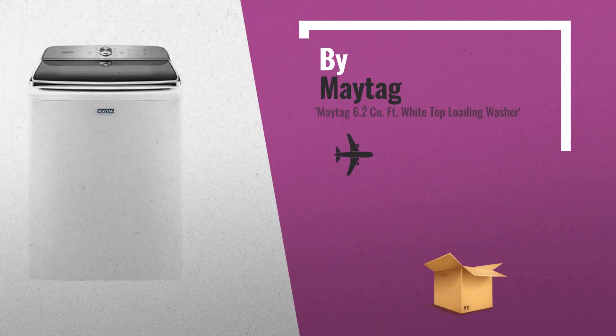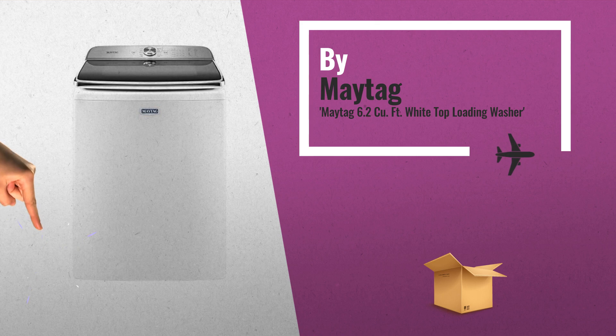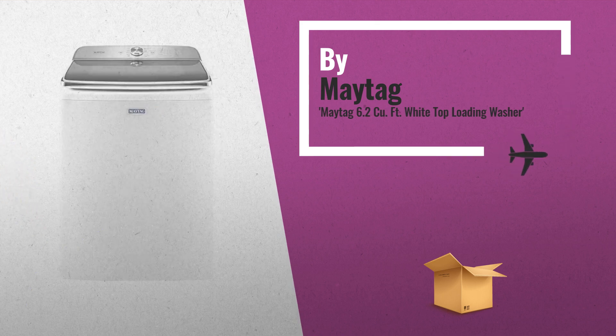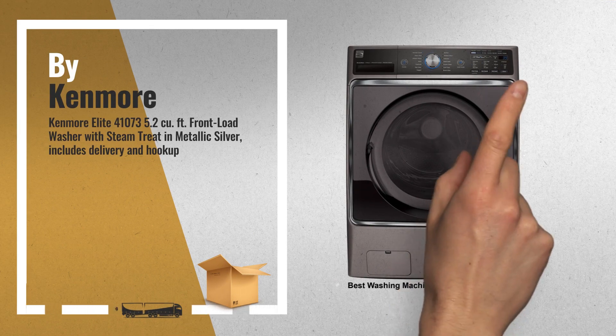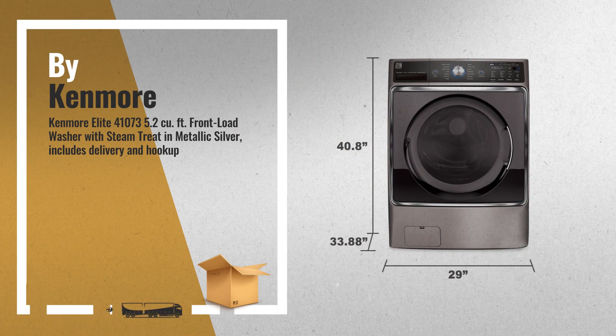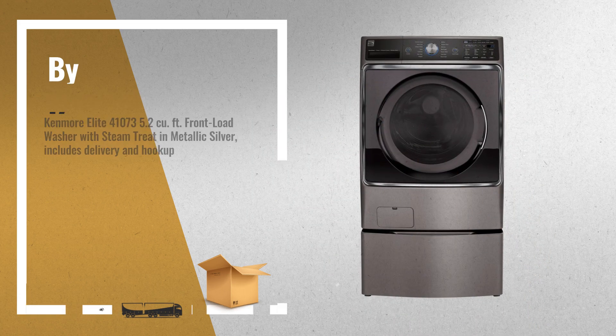Number 9. Number 10: The Kenmore Elite 5.2 cubic foot front load washer is designed to tackle your toughest, largest loads, by Kenmore.